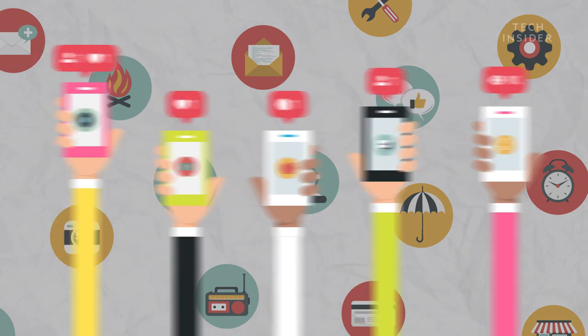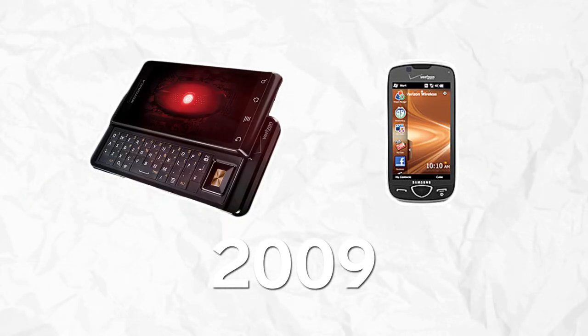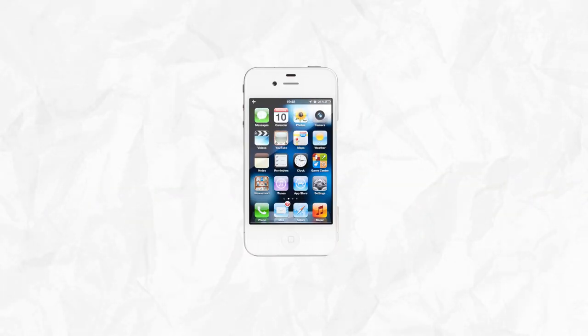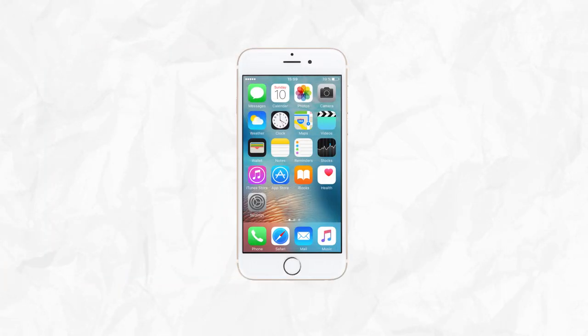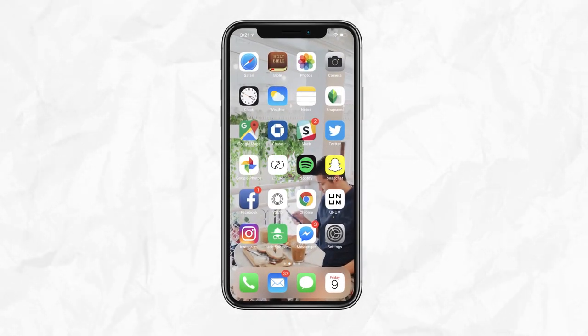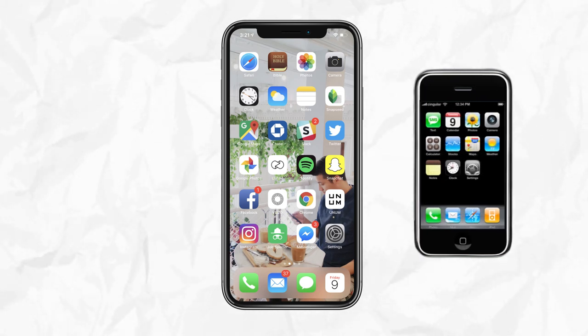A few years after the iPhone, companies like Samsung and Motorola followed Apple's lead and created phones with big screens and buttons on the sides and bottom. As technology has improved, phones have gotten thinner, with larger screens and more powerful processors. Phones continue to have fewer buttons, but the design remains very similar to the original iPhone.